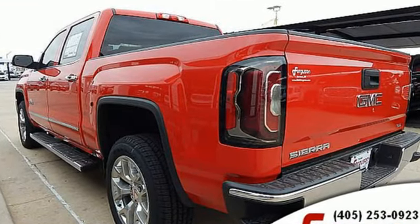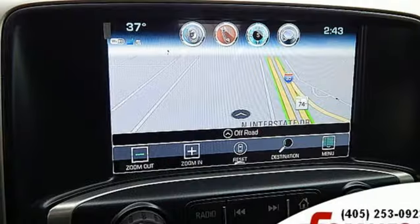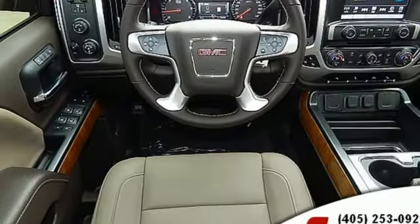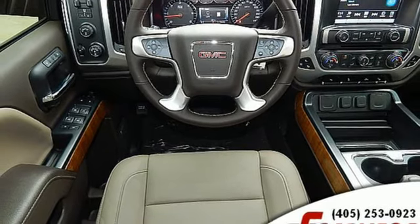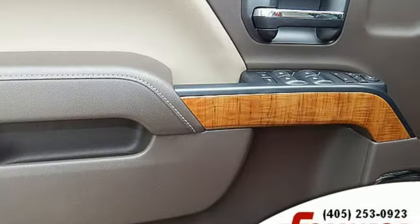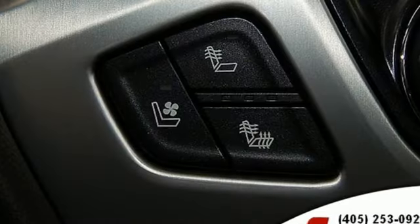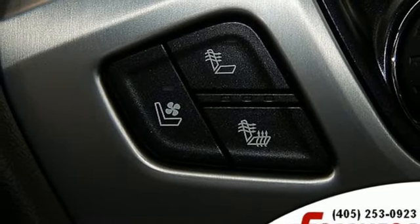Automatic transmission, electronic shift on the fly, driver selectable mode, trailer brake controller, streaming audio, power tilt-down heated mirrors, front heated and ventilated leather bucket seats, active grille shutters, shocks, auto dimming rear view mirror, and V8 engine.